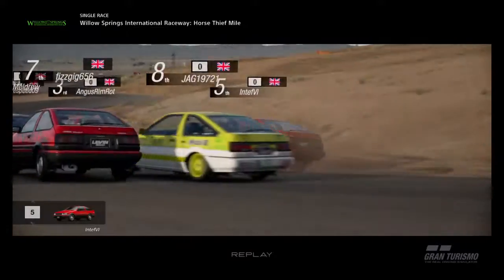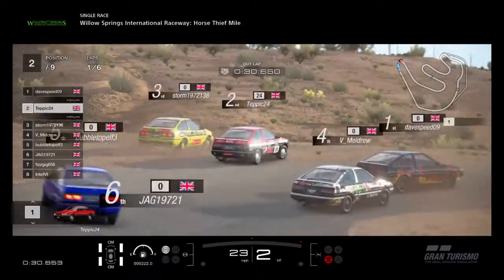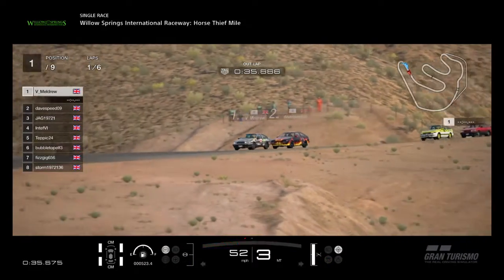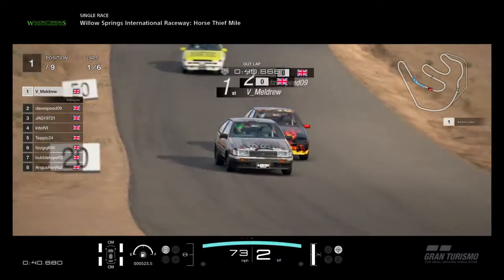As you can see, lots of chaos due to the start, apart from one person who started there in the pit lane. Absolute chaos — that always happens at this race. It's just a bug in the game, it's just one of those things.